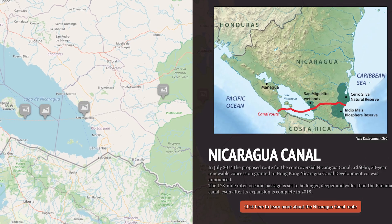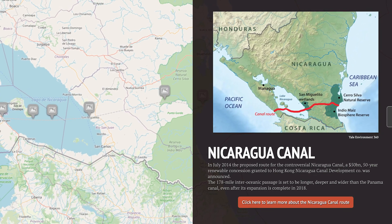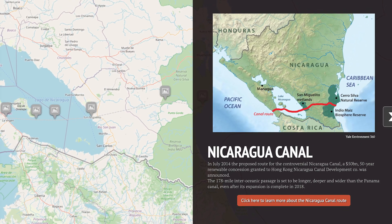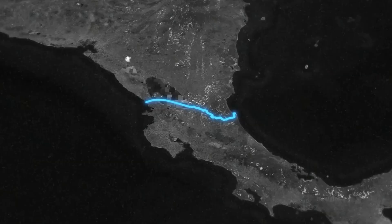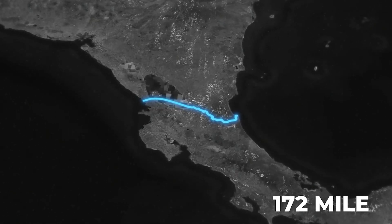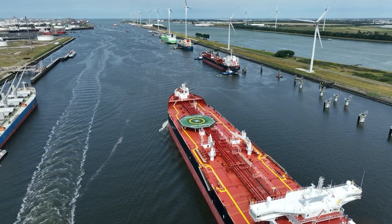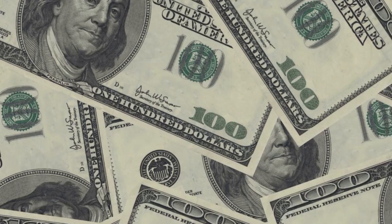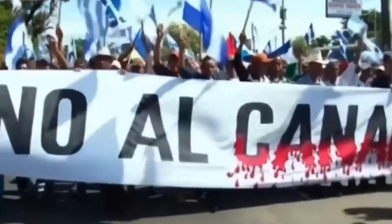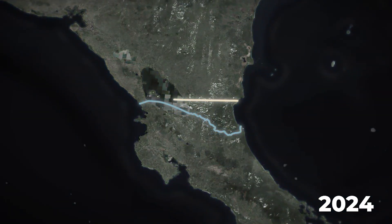The concept resurfaced in 2013, when Nicaragua granted a 50-year concession to the Hong Kong-Nicaragua Canal Development Investment Company, led by Chinese businessman Wang Jing. This ambitious $50 billion project aimed to construct a 172-mile canal — three times longer than Panama's — capable of handling supertankers too large for Panama's locks. However, by 2018, financial woes, environmental protests, and Wang's loss of wealth stalled the initiative, culminating in its cancellation in May 2024.